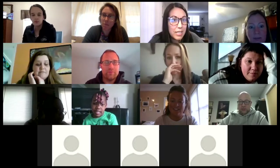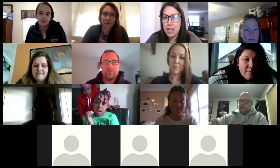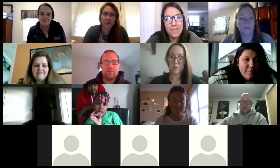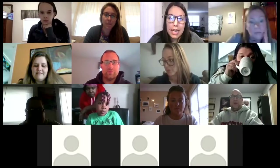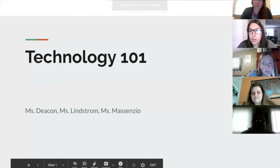I'll introduce us and then we'll get started. Thank you everyone for joining us. There's a lot of DCS staff here, but three of us are going to take the lead on this. I'm Lindsey Macencio, one of the speech pathologists at Discovery. We also have Alyssa Lindstrom, our visual arts teacher, and Allison Deacon, second grade special education. We're going to share a PowerPoint and discuss a few different types of technology you've probably been using the last few weeks. Feel free to type questions into the chat box, and we'll also have a Q&A at the end.